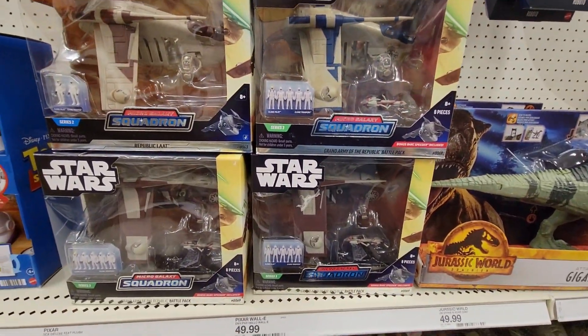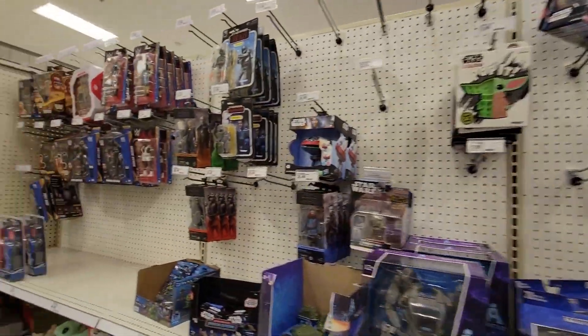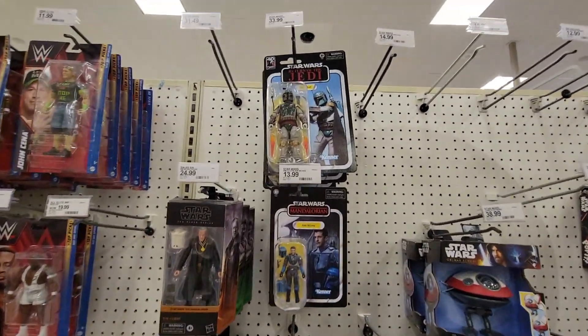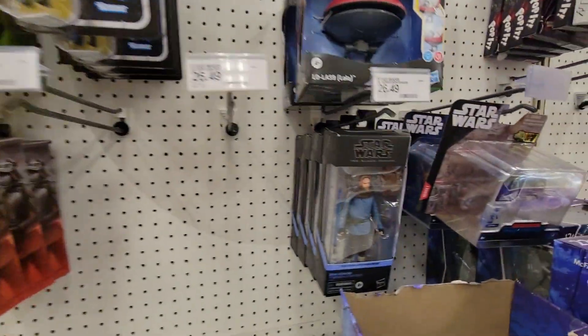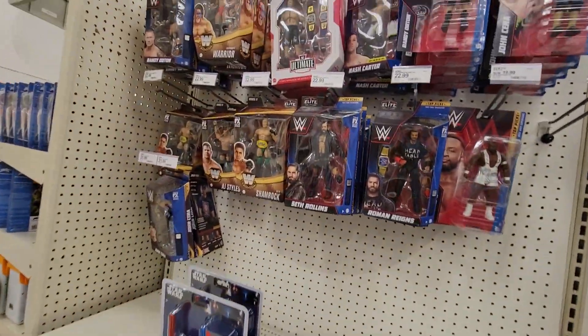We got some Rebel Squadrons. Nothing really spectacular, guys. Kyle, you know you're looking for that — there he is, he's everywhere.